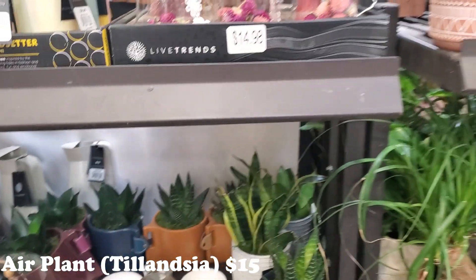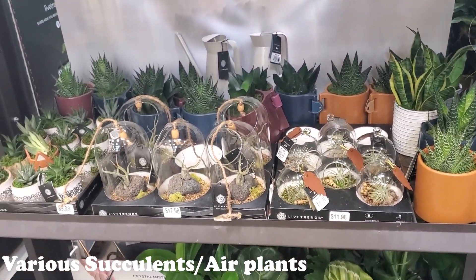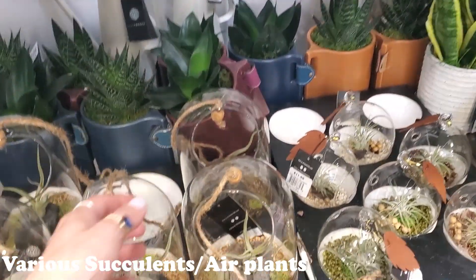That's pretty cool. I like it - I think they're very, very pretty. They have a lot of really pretty containers, like really interesting pots and hanging containers.